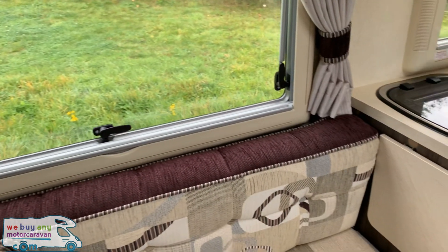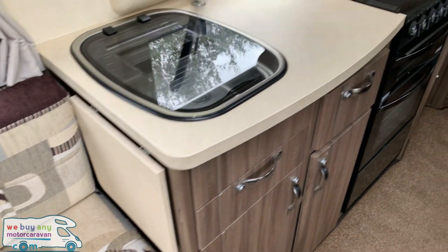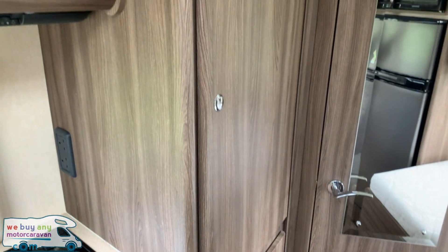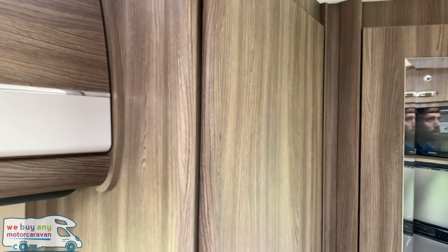In the kitchen, not to miss out, we do have a fold-up table which extends the workspace. Behind the kitchen, before we get to the bathroom, we have a nice wardrobe with lots of space. This has really nice dark wood and really looks good.